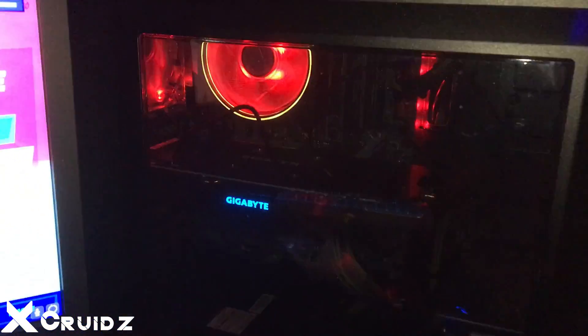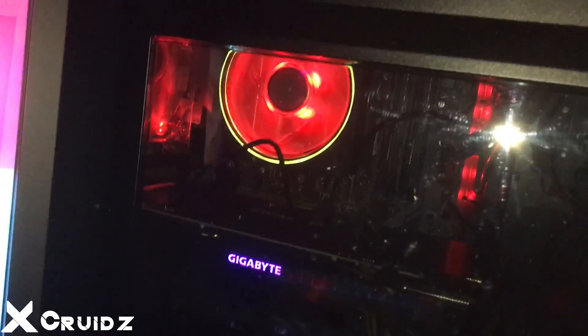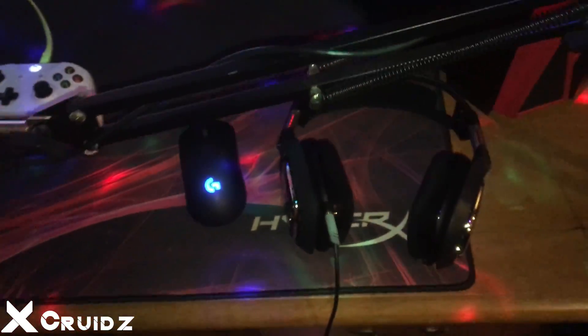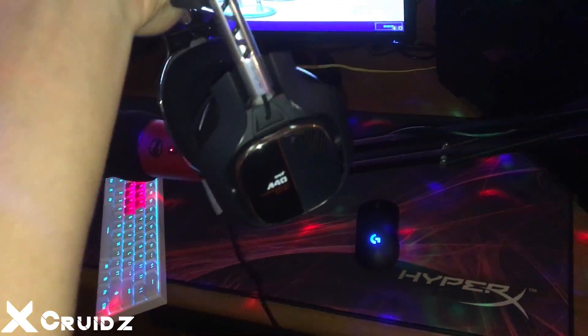Right here we got the absolute tank PC with no RGB lighting whatsoever except for the processor. This baby is a 1060 and a Ryzen 7 3700X with a third gen processor. And then right here we got the Astro A40 headset — this thing is an absolute monster.